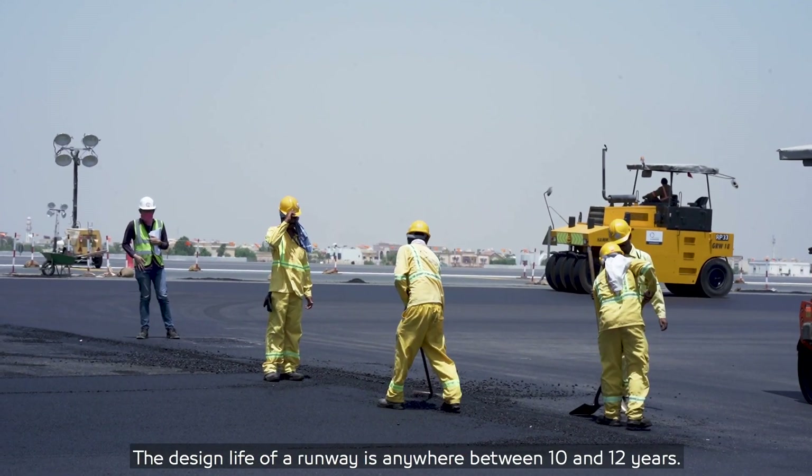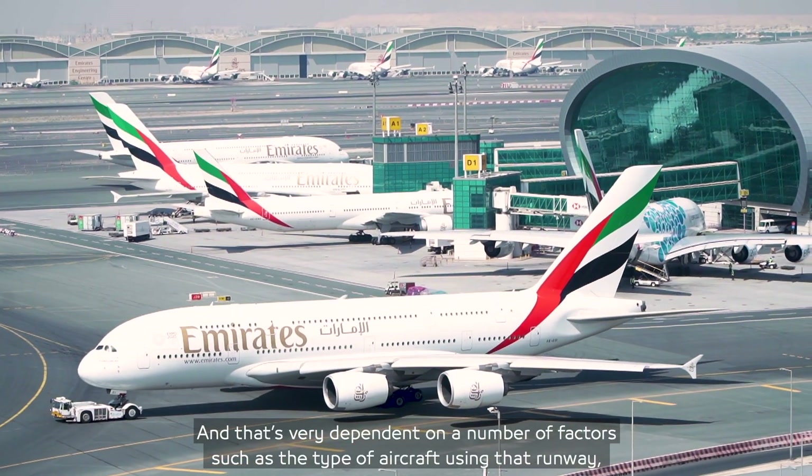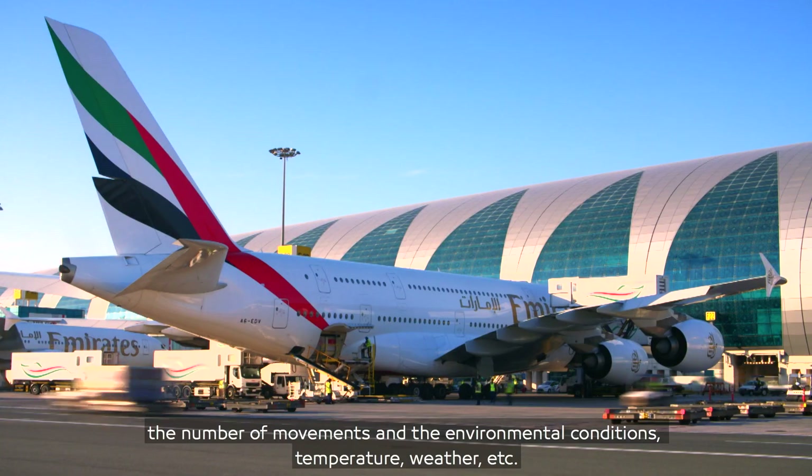The design life of a runway is anywhere between 10 and 12 years, and that's very dependent on a number of factors such as the type of aircraft using that runway, the number of movements, and the environmental conditions — temperature and weather, etc.